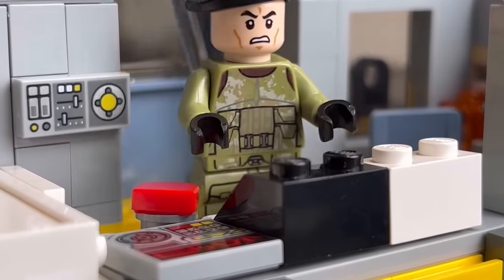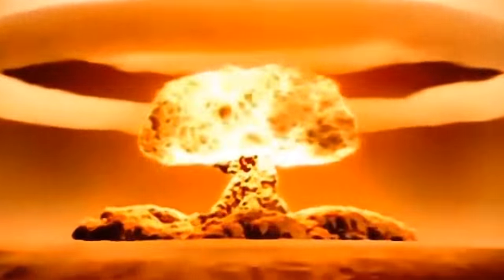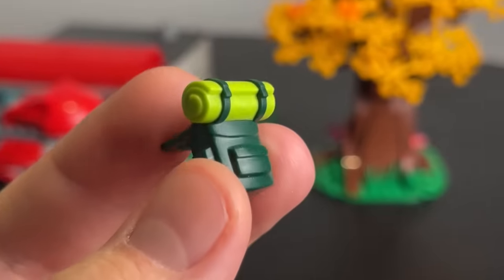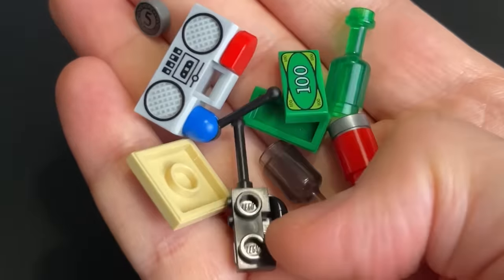Most probably, the war will not commence abruptly, but in case the situation intensifies, it is advisable to possess an emergency suitcase beforehand. Let's take a regular backpack and pack the essentials.